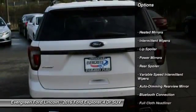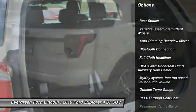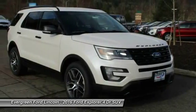Tow hitch. Backup camera. Bluetooth. Leather wrapped steering wheel. Driver airbag. Power steering. Aluminum wheels. Four wheel drive. Auto dimming rear view mirror. Rear defrost.